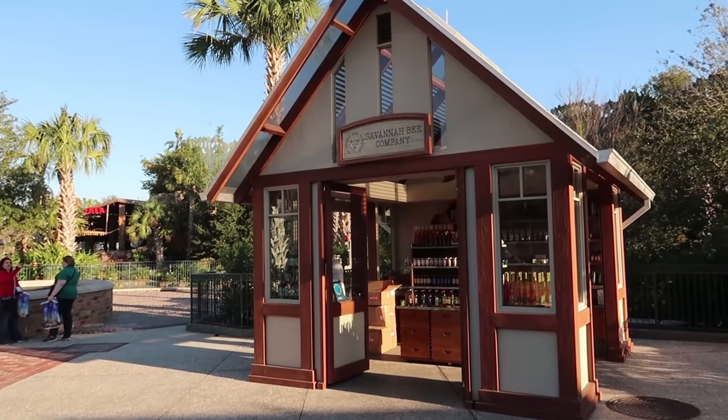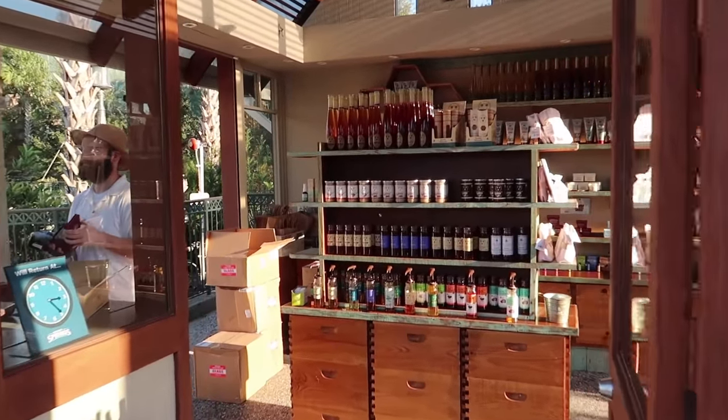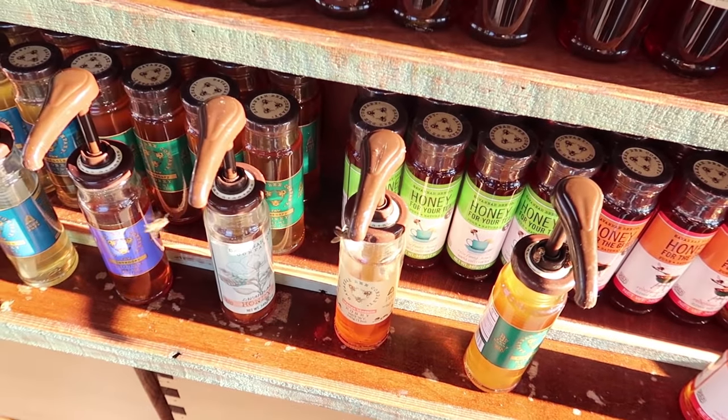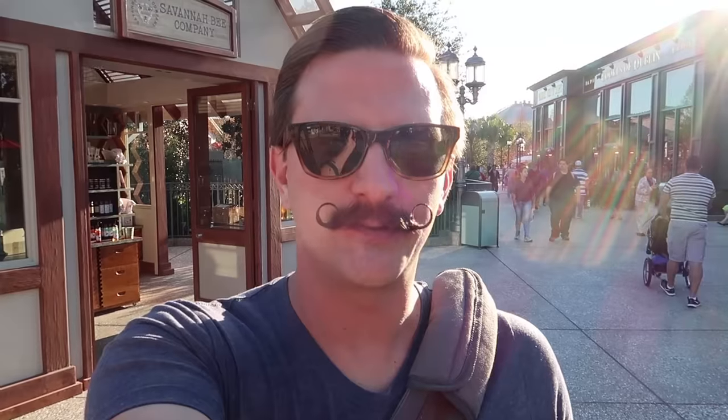There is a honey shop here called the Savannah Bee Company and inside there are all kinds of bees hanging out. Like that's some theming right there — hanging out with the bees. It's so cool. They tried to become best friends with the bees and they weren't having it.